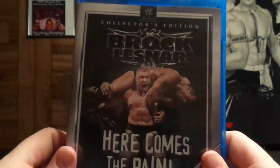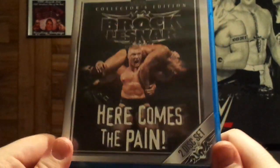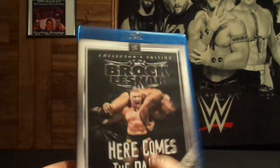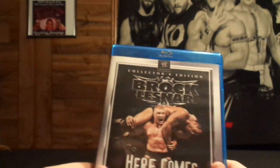I got the collector's edition of Brock Lesnar: Here Comes the Pain. I have this on DVD — I did double dip on it, but I got it for a really great price.